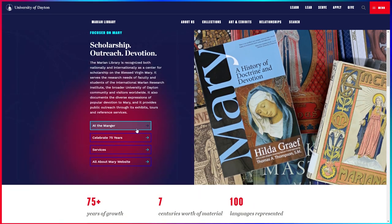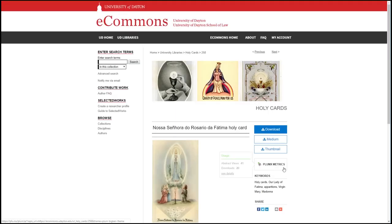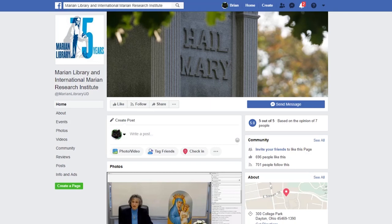People everywhere can explore the collections through the Marion Library website, which includes a searchable multimedia archive. You can also engage with our experts through our blog and social media channels.